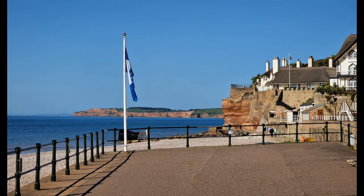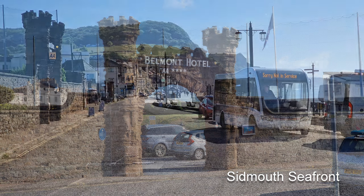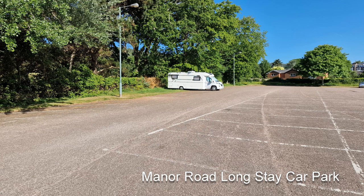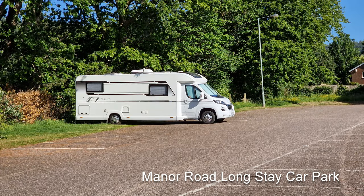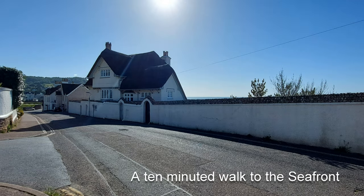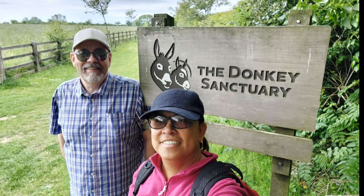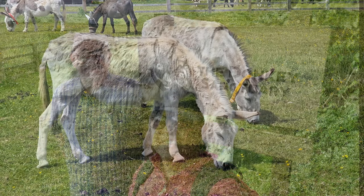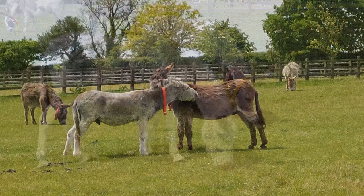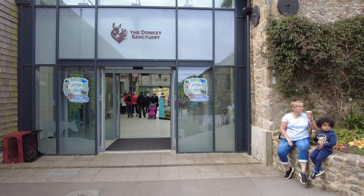Prior to arriving at Oakdown we decided to spend the morning at Sidmouth Seafront, which is about a 20-minute drive away. There's a convenient car park that accepts motorhomes called Manor Road Longstay Car Park, about a 10-minute walk to the seafront and town centre. While at Oakdown we also took the opportunity to visit the Sidmouth Donkey Sanctuary — a 15-minute walk and definitely worth a visit. You can find a link to the Donkey Sanctuary at the end of this video.